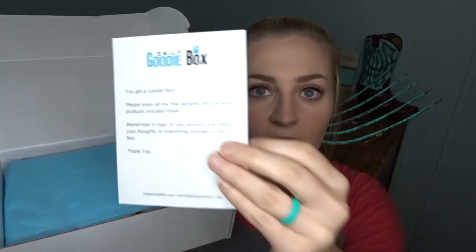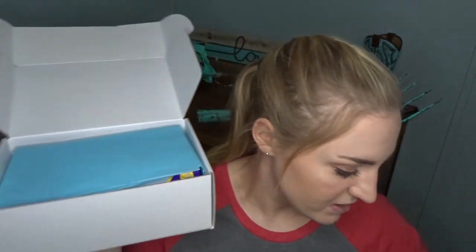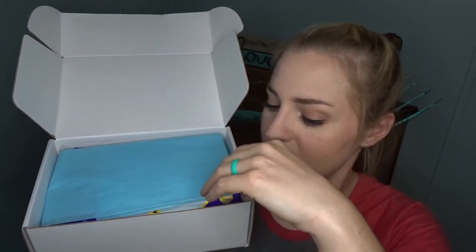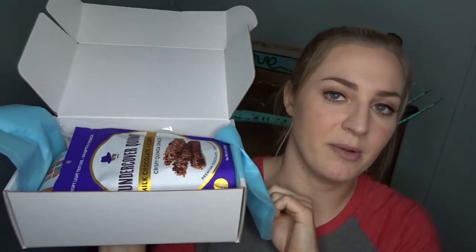Let's get in here and see what we got for February. When you get the daily goodie box it always has a card on top that says 'You got a goodie box, please enjoy all the free samples and full-size products included inside. Remember to log into your account and share your thoughts on everything included in this box.' I'm going to pull back this blue tissue paper and see what we got.